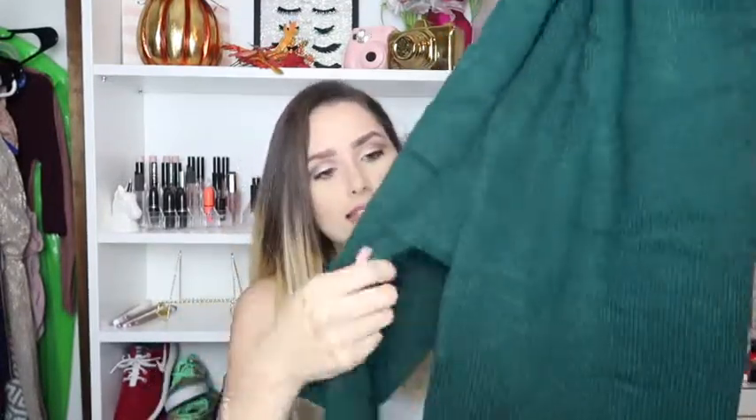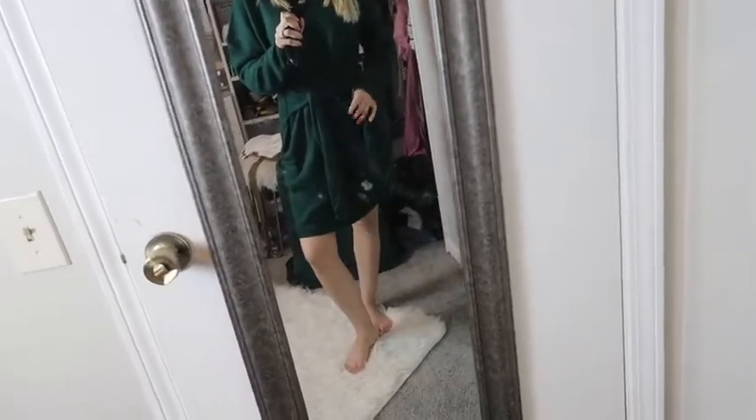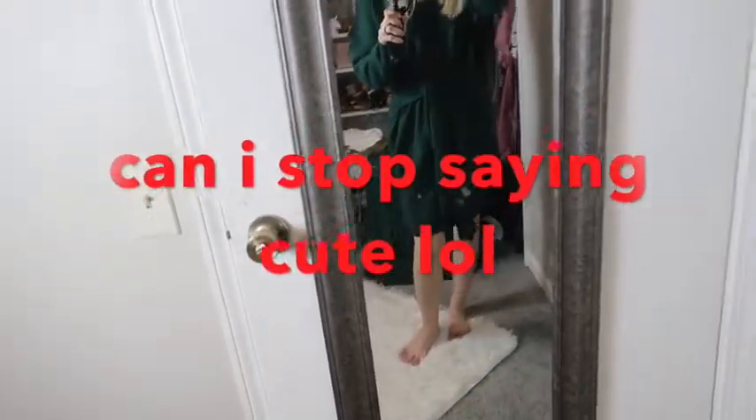Last but not least, I got this other dress — it looks huge, but it has ties on the side so you can cinch it to your waist, which makes it look super cute. This retails for $10.98. Instead of tying in the back it ties in the front so you create a cute little bow. I absolutely love this sweater dress — it fits me nicely and I like it a little baggy. I love how my hair complements the green color. It'll look super cute with knee-high boots for fall and winter. You can do a cute little bow with it; it's super cute and girly.